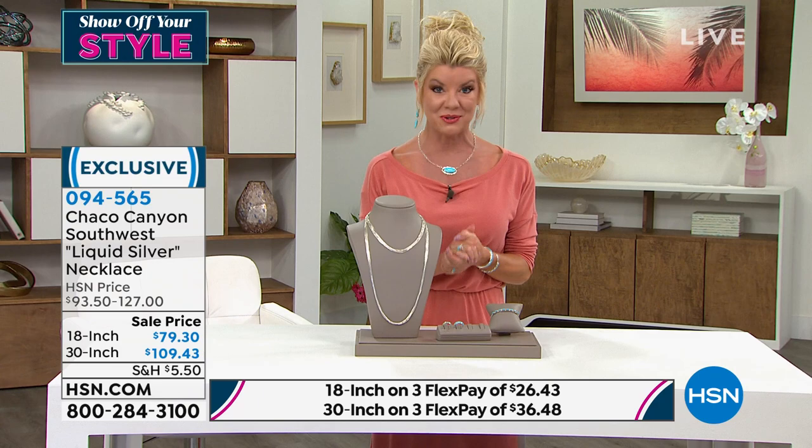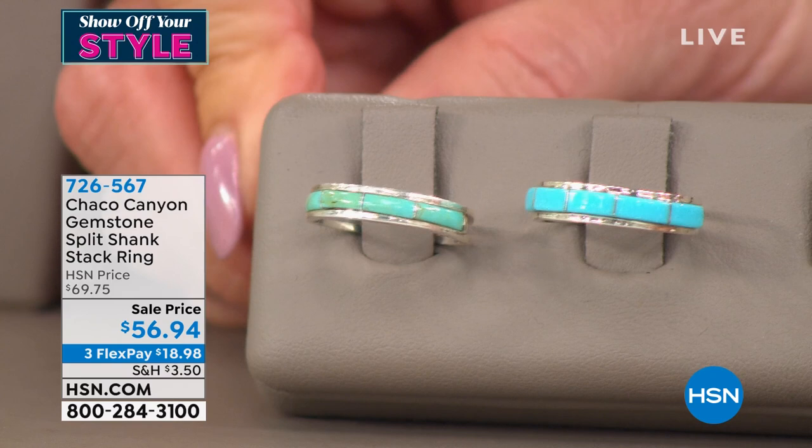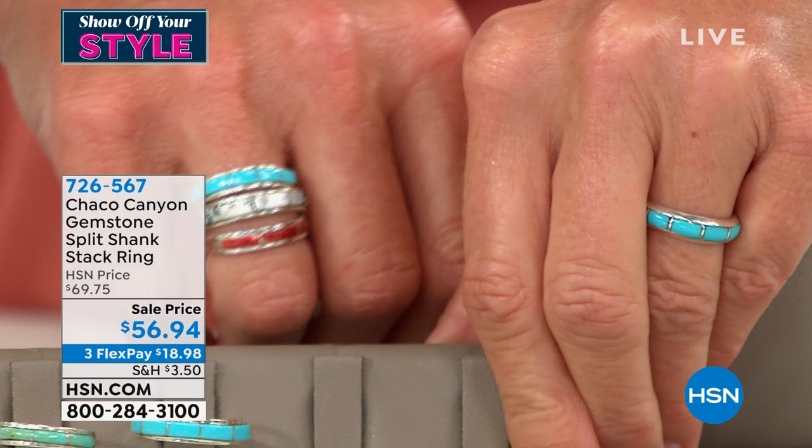Also a perfect opportunity if you've never purchased, or if you're adding to your collection of Chaco Canyon jewelry, this is an absolute must. It is our number one stack ring, available for you in multiple gemstones. You can see we have the Kingman Turquoise and Howlite available. I stacked a few of the choices on my right hand.